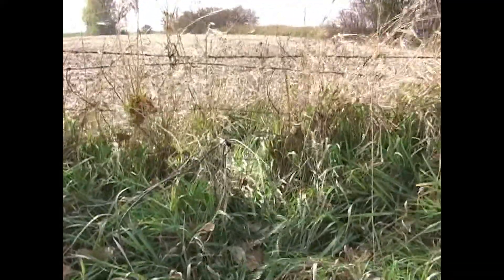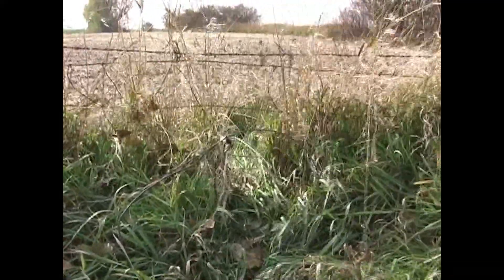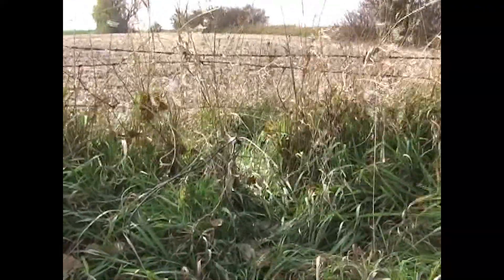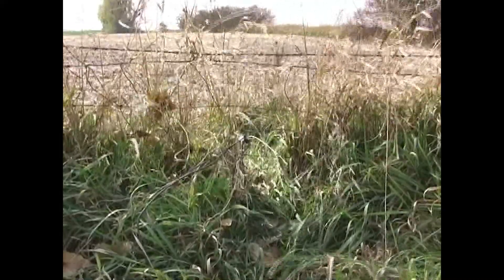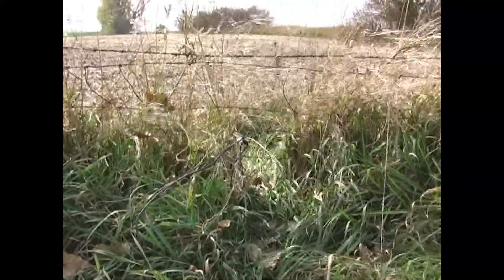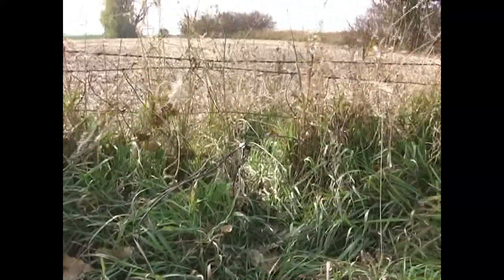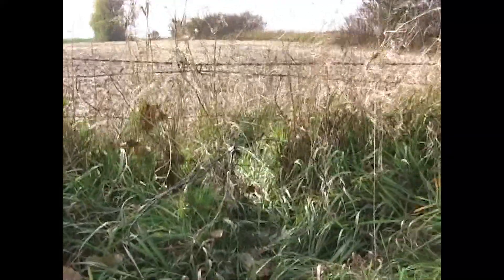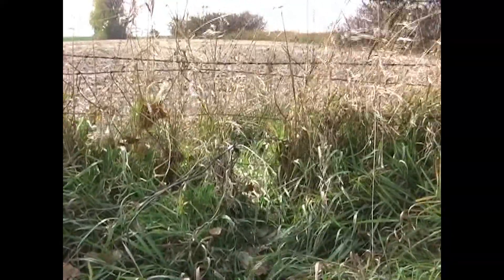Like I talked about earlier at the beginning of the video, always assess your surroundings when you set these. You can see how windy it is today and I've got that snare set at maybe 1 o'clock, 1:30 maybe, because I don't want to come to an empty snare that's been knocked down by the wind.